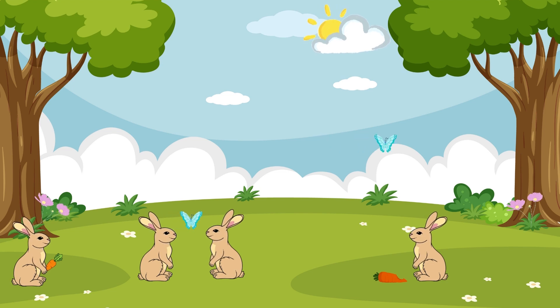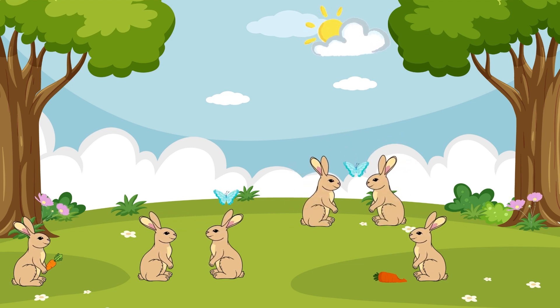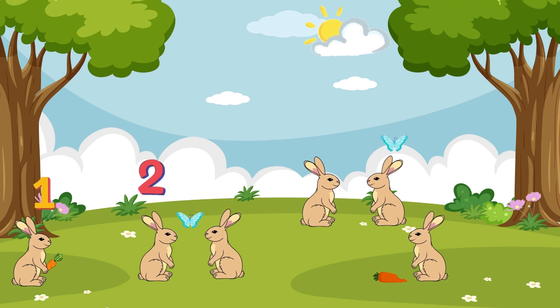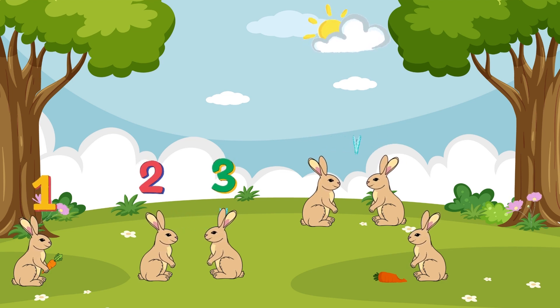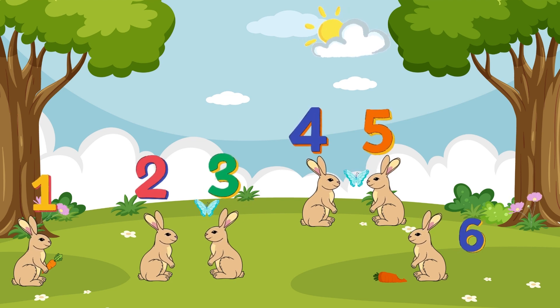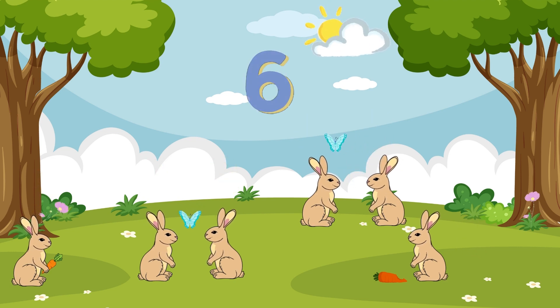Let's practice! If we have four bunnies and add two more, how many bunnies are there? Let's count them together! One, two, three, four, five, six! That's right! We have six bunnies!